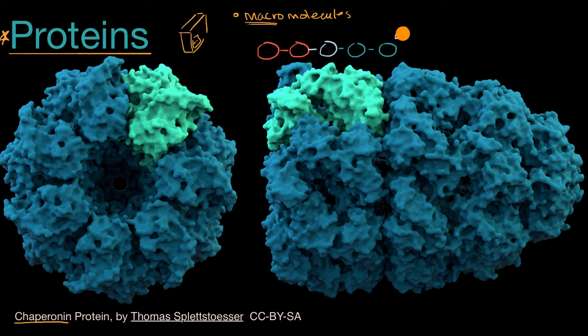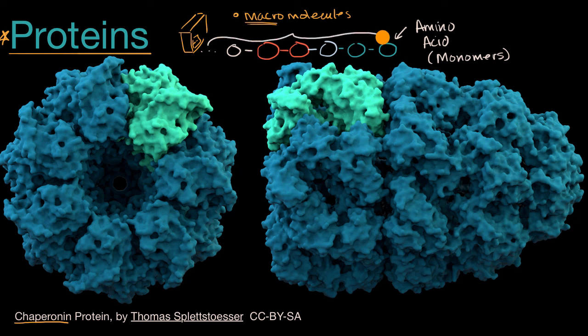An amino acid is called that because it contains an amine group. Amino acids are the monomers that form the polymers known as polypeptide chains. You connect them together and you can have hundreds or even thousands of them. This whole connected structure is a polymer, and a chain of amino acids — the polymer of amino acids — is known as a polypeptide.